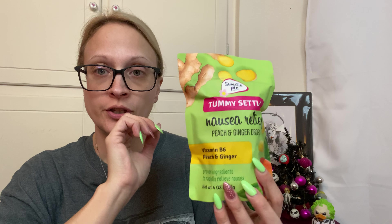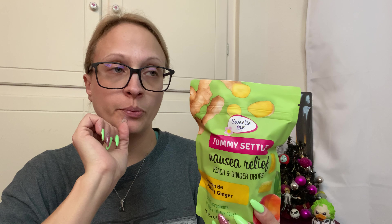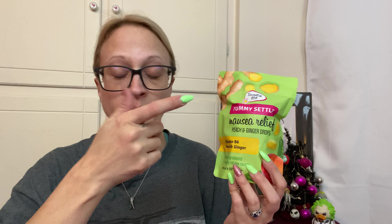This one came with Tummy Settle nausea relief — peach and ginger drops. Things with ginger in it do help relieve nausea. If you're somebody that has morning sickness, Prego Pops is what they're called. I get them on Amazon because the town I live in doesn't have a maternity store anymore, but they're just hard candy — fruit flavored but made with ginger — and those are really good, so this is a similar concept. So if you're expecting and you have really bad morning sickness, things with ginger in it do help.